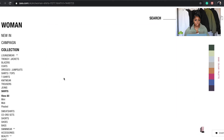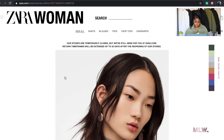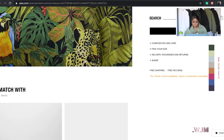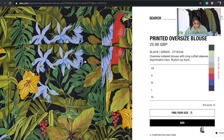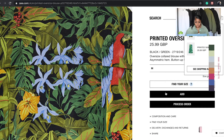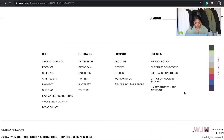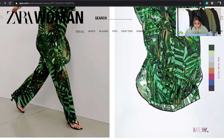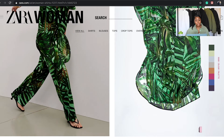You can't go wrong with a shirt. Not everything is for everyone — you want to find something that complements your body type. I think that's a very important tip when shopping online or in stores.